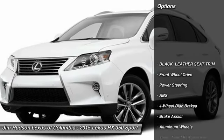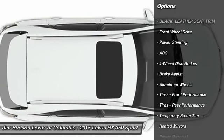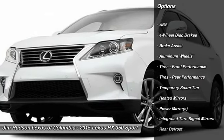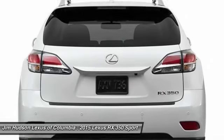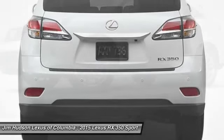Power liftgate, stability control, traction control, power passenger seat, anti-lock braking system, steering wheel audio controls, power steering, adjustable steering wheel, driver airbag, four-wheel disc brakes.